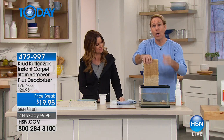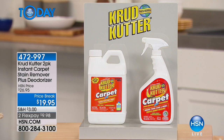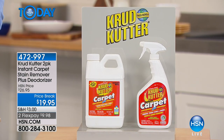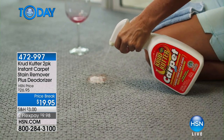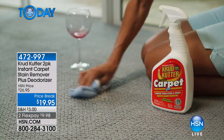It also removes the odor because it's a stain plus deodorizer. This is also from Rust-Oleum, by the way, and I'm very proud of that. Rust-Oleum has been around since 1921 — an iconic American brand name — and Crud Cutter is part of the Rust-Oleum family.